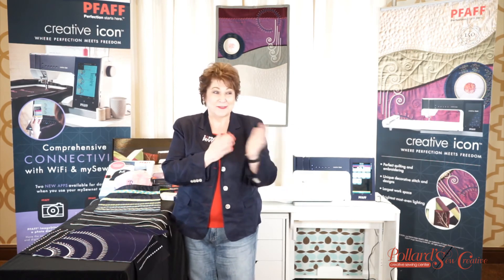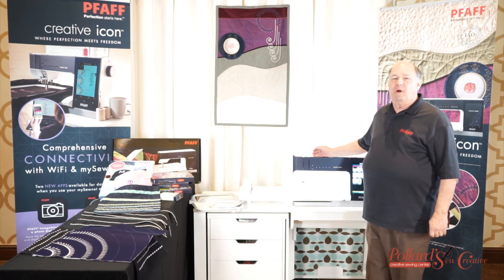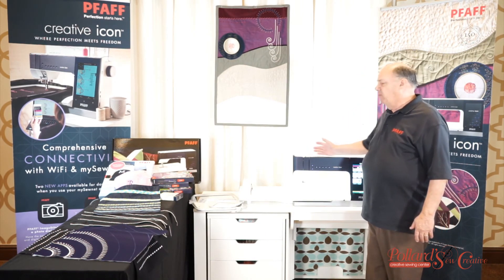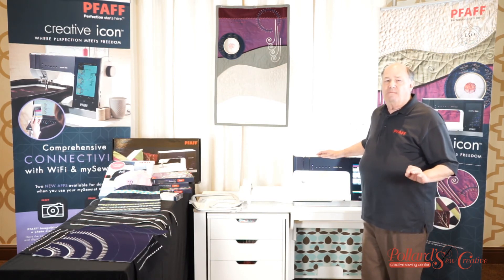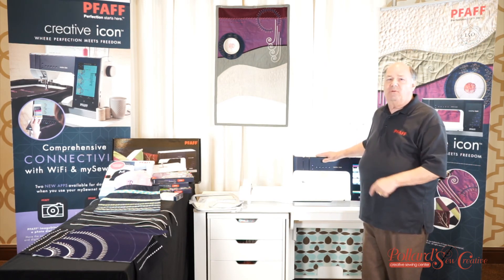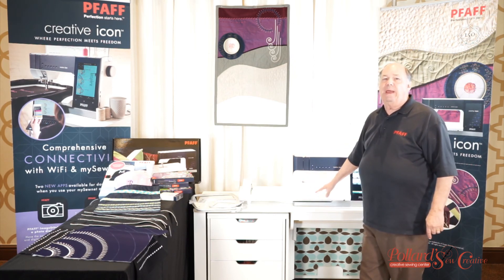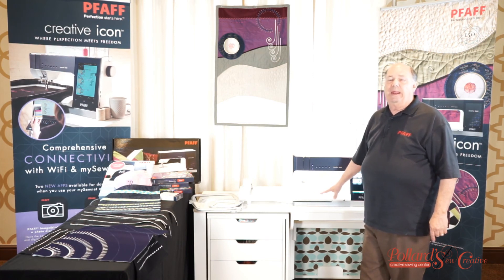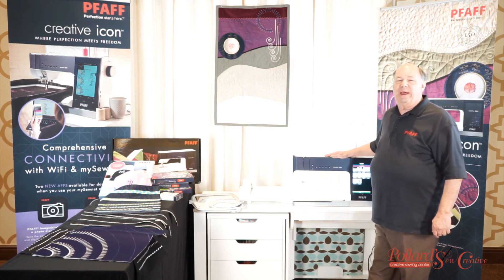And now Bill is going to tell you about the technical part of the machine. Hi, I'm Bill Pollard. I just want to tell you that I have gone through service on this machine. This machine is fabulous — there is so much more to this machine and a lot fewer problems. They have tested it four times in China and in the United States, in Tennessee. This thing is foolproof and very easy to maintain, and it does a lot. Come to Pollard's and check it out for yourself.